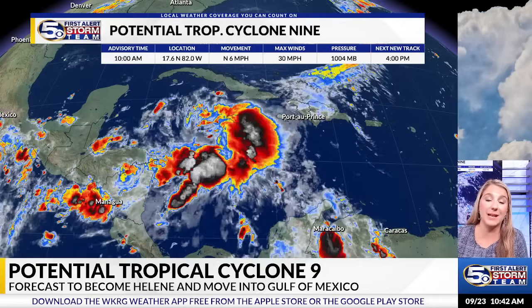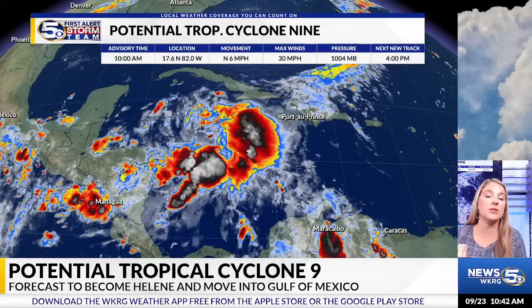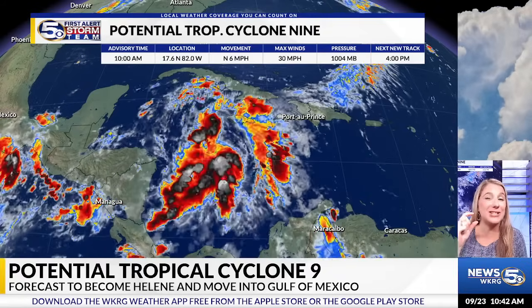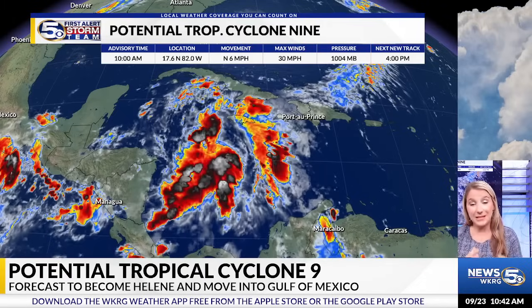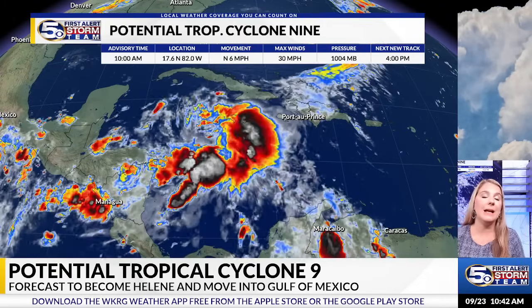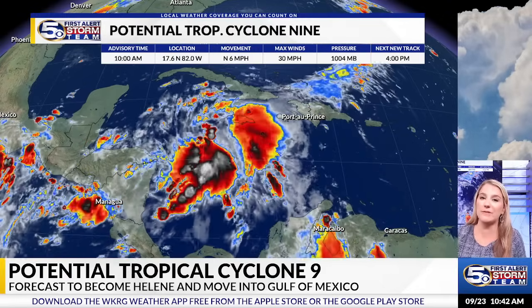Here is a look at Potential Tropical Cyclone 9. It's still pretty messy. We do have broad circulation, so the center circulation is starting to form, but it's not formed yet. Because of that, you'll see the track is very, very wide. We're also likely to see shifts in that track as the center of circulation really starts to develop.